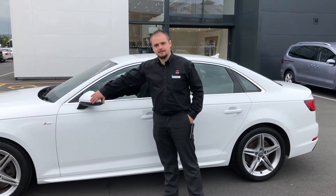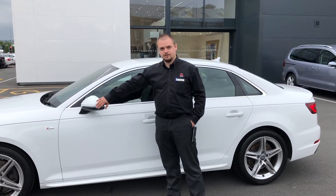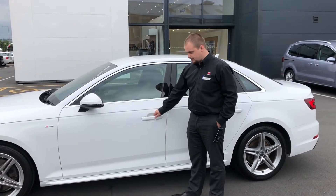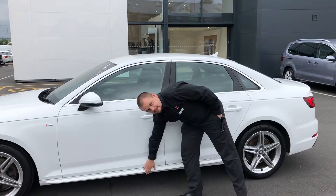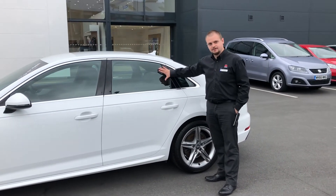On the side we can see integrated indicators in the wing mirrors, which makes the car safer for cars coming from the sides. We can see keyless entry and a lovely sporty sill. Coming to the back we can see slightly tinted rear windows as well.